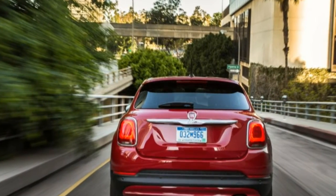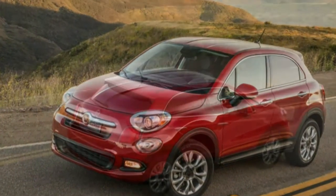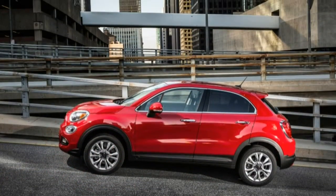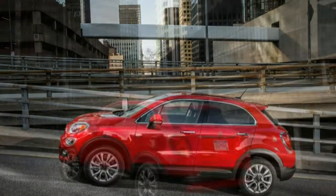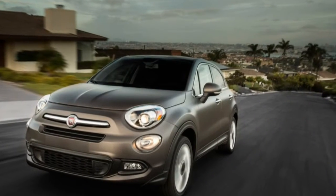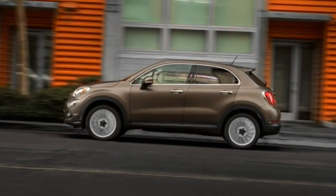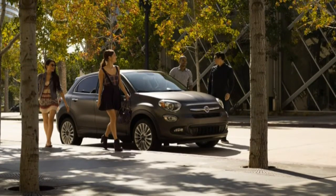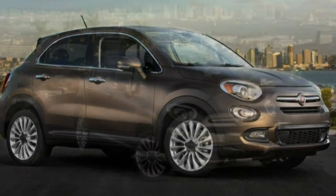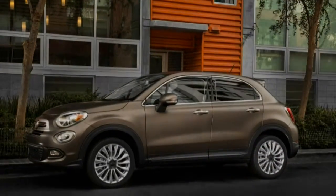Now that automakers have figured out they can sell small hatchbacks to Americans by calling them crossovers, and have incentive to do so as fuel economy regulations grow more stringent, there's a rush into this market segment. Consider: when we first met the Buick Encore three model years ago, there was hardly anything to measure it against. Now there are half a dozen competitors and more on the way, which means Fiat isn't quite on the bleeding edge here, but it's running out ahead of some key contenders. Honda's HR-V and Mazda's CX-3 are two that could well bring more driveline refinement than the 500X, but there's enough driving spirit and sophistication in the Fiat that you'll want to compare equipment levels and pricing closely before making a choice among these subcompact crossovers.